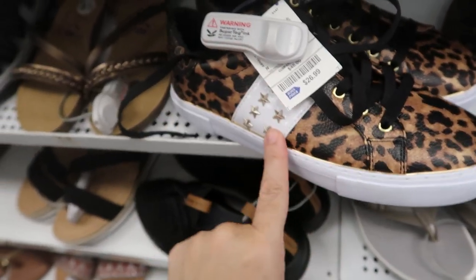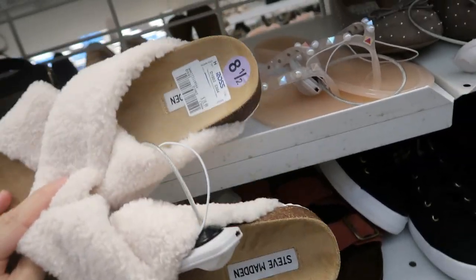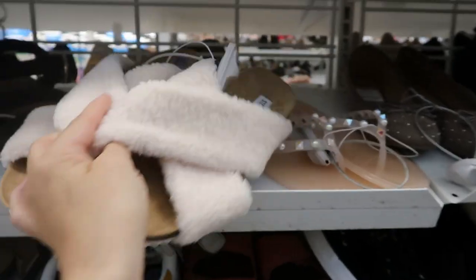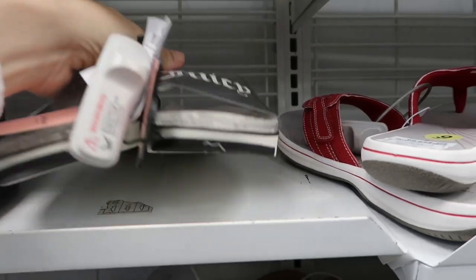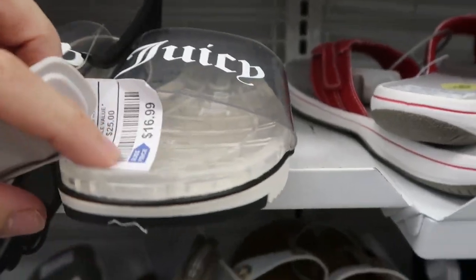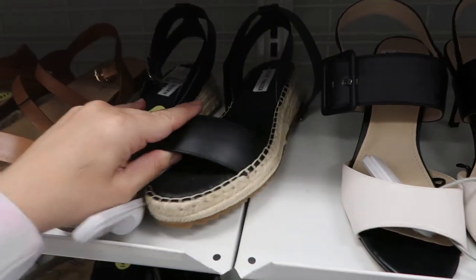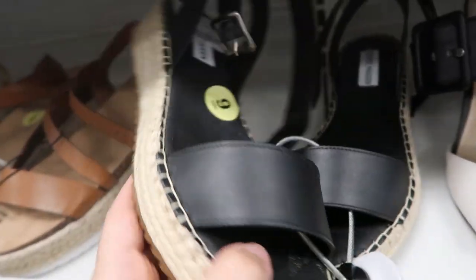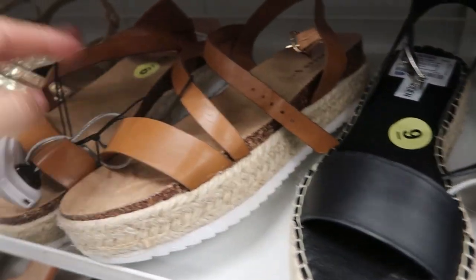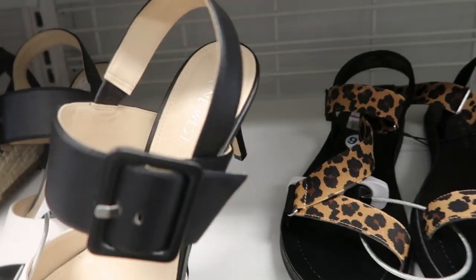They have little rhinestone stars. I'm also seeing these sherpa style sandals and these are $19.99, from Steve Madden. Sam Edelman pumps are $29.99, and they have the Juicy slides for $16.99. How cool are these from Steve Madden? They're $39.99 and have a little bit of a wedge. These little sandals from Steve Madden are pretty cute and they're only $24.99 — there's like a one inch platform.